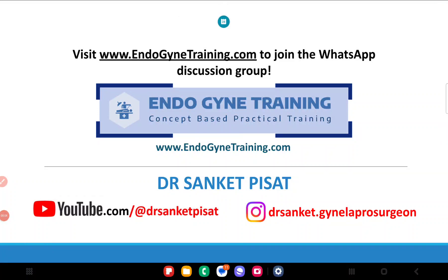Hello everyone, this is Dr. Sanket Pisaat, and welcome to the case discussion of case number 15, which I had posted in the endo gynae training group. For those of you who have not yet joined, I would welcome you to join the group by visiting our website www.endogynaetraining.com, where we discuss relevant cases and real life dilemmas in gynec endoscopy. Please make it a point to visit the site and join our group so you can also take part in the discussions.